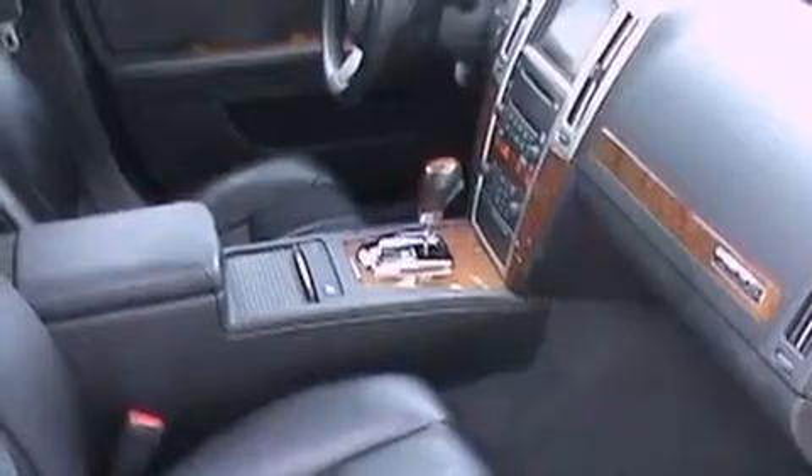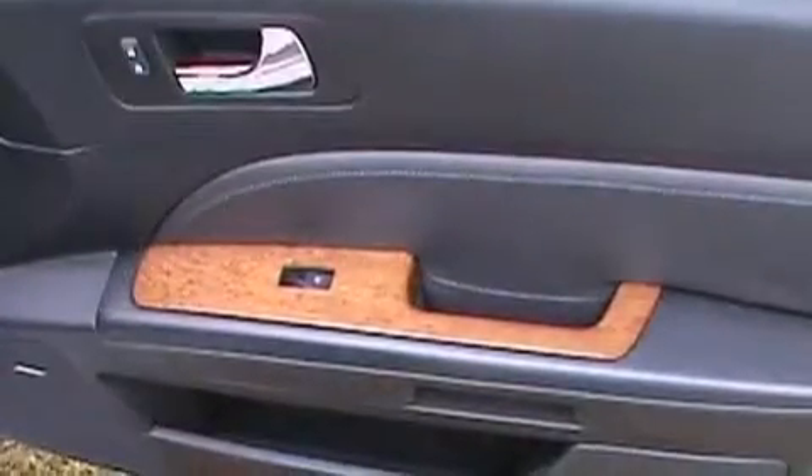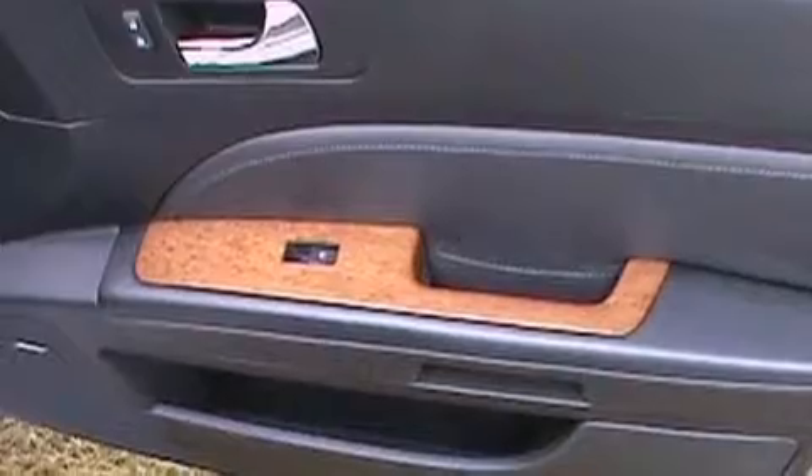Additional features include an illuminated passenger side vanity mirror, a low tire pressure indicator, a remote start feature, and this vehicle has fewer than 19,000 miles on the odometer.